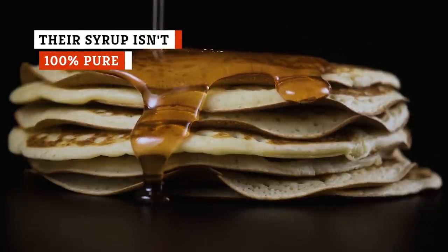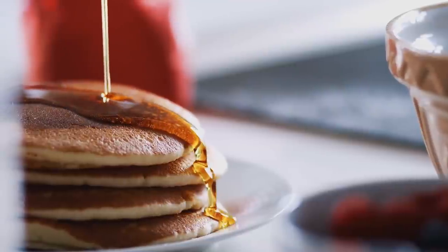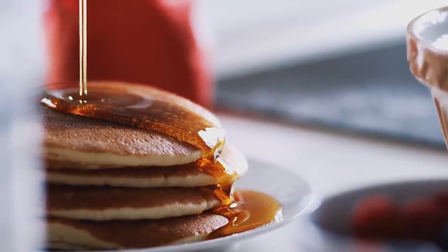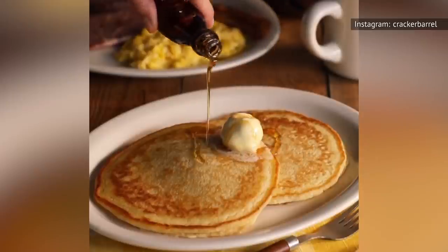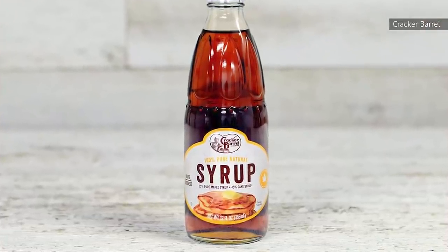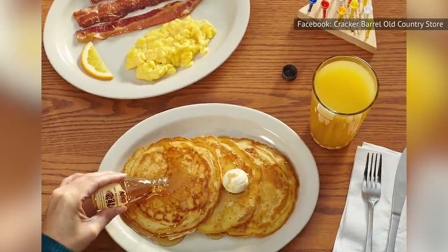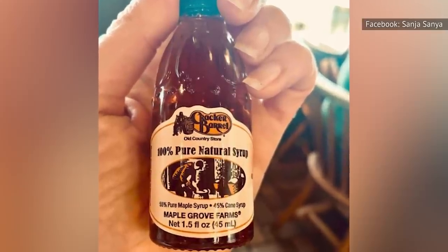Maple syrup and breakfast go hand in hand. When we daydream about fluffy pancakes, there are always glistening drops of sticky syrup drizzling over them like sweet, heavenly rain. But the truth is that lots of restaurant chains don't actually use 100% pure maple syrup — and that includes Cracker Barrel. Instead of using 100% pure maple syrup, Cracker Barrel mixes maple syrup with sugarcane syrup. According to the label on Cracker Barrel's syrup bottle, the mix is 55% pure maple syrup and 45% sugarcane syrup. We'd much rather have a sugary blend that includes some authentic maple syrup rather than a bottle that has none at all.